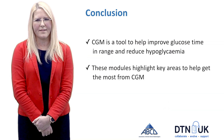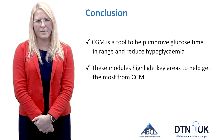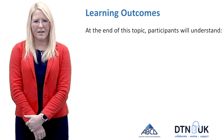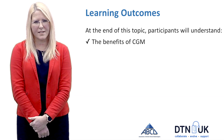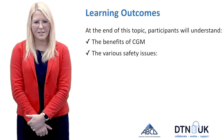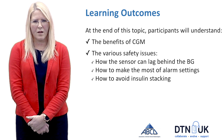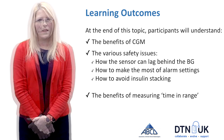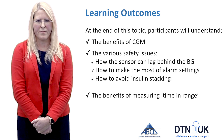In conclusion, CGM is a fantastic tool. It helps improve time in range, reduce hypoglycemia, reduce hyperglycemia, and ultimately improve HbA1c also. In summary, from this topic you should now understand the key learning outcomes — a better understanding of how to optimise the use of CGM, awareness of safety issues such as sensor lag, making the most of alarm settings, and importantly how to avoid insulin stacking. You should also now have a greater understanding of the concept of time in range. I hope it helps you feel more confident getting started with CGM. Thank you.